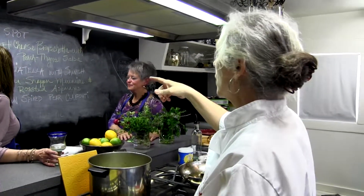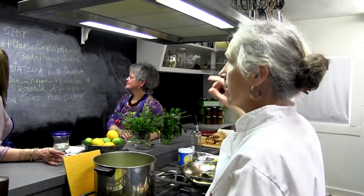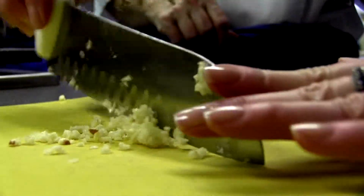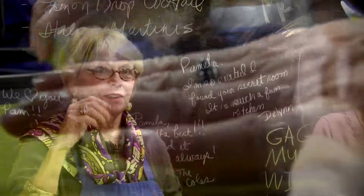You all have your menus, and the menu is also posted on the blackboard behind you. Tonight we're doing a mix of foods from different cuisines. Learn how to prepare really delicious foods.